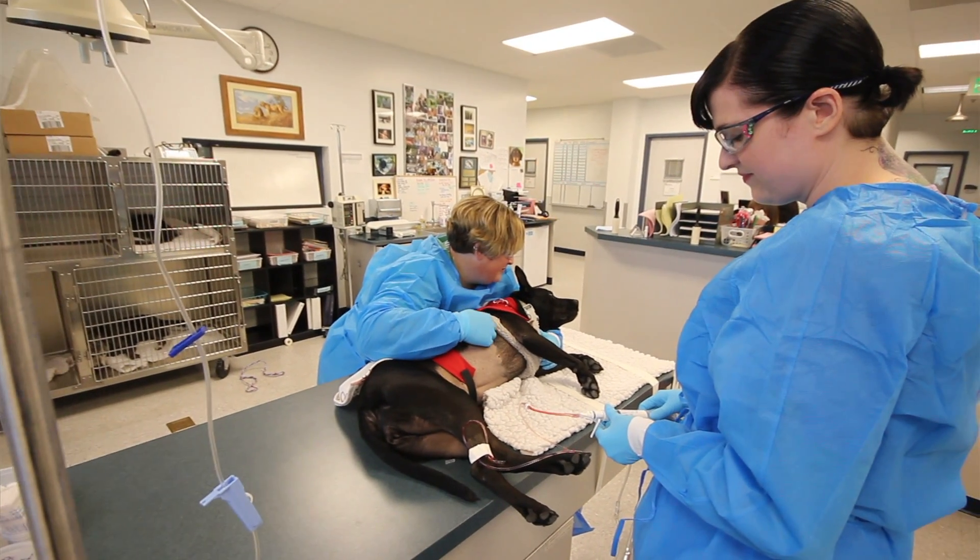We're trying to figure out the basic mechanisms of disease — how lymphoma works — so that we can then come up with rational targets and less toxic types of therapies than we use traditionally with chemotherapy.